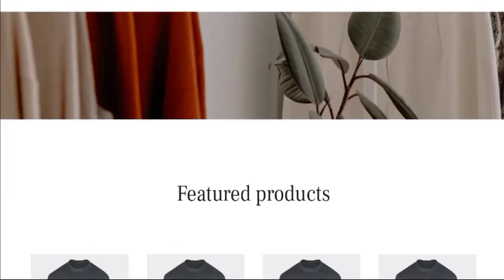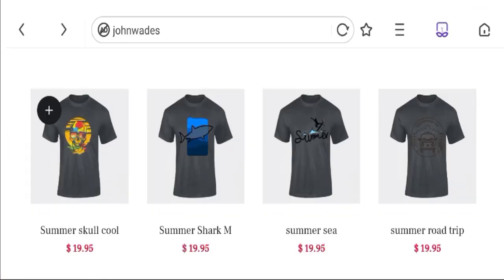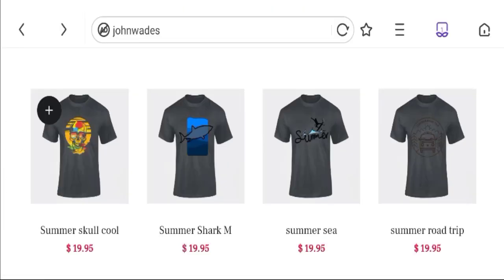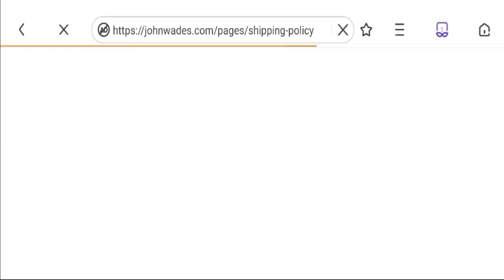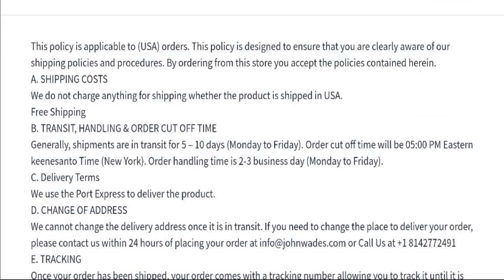So this is the home page of this website. They are offering various types of printed t-shirts. You can check the t-shirt description here. Not talking about the shipping information — click here to the shipping policy section. You can see they mention shipping your order within 5 to 10 business days. So this is the shipping information.